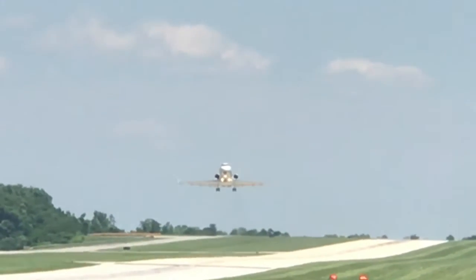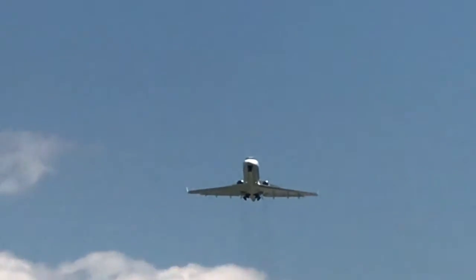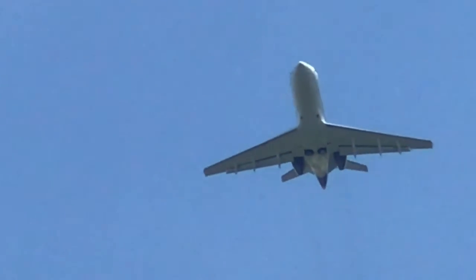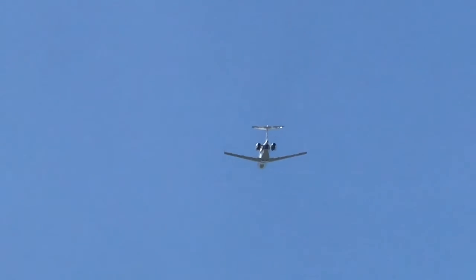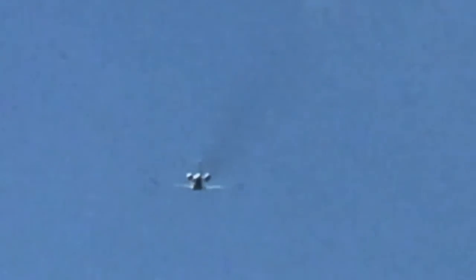And up she goes. Watch the Challenger take off there. Key Largo in two hours. Some serious money.